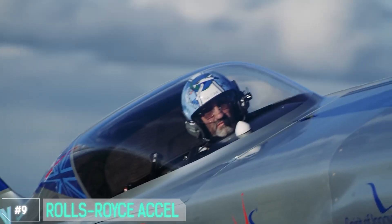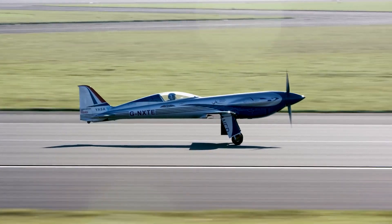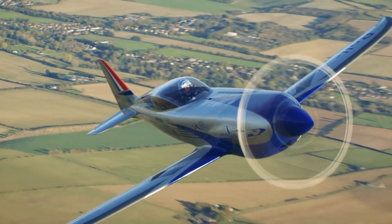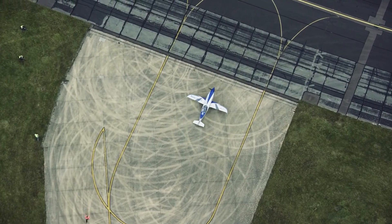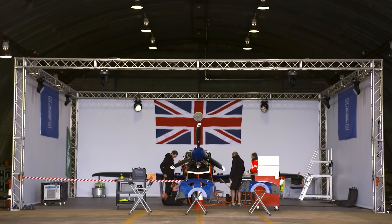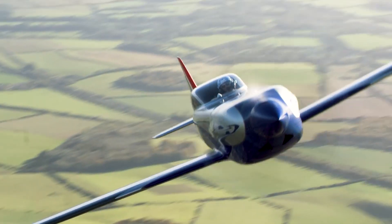Number 9: Rolls-Royce AC Cell. Meet the AC Cell, Rolls-Royce's groundbreaking electric aircraft. Let's talk speed: the AC Cell reaches speeds of up to 300 miles per hour, making it one of the fastest electric planes out there. But it's not just about speed — it's about sustainability. The AC Cell is fully electric with zero emissions. It can cover an impressive distance on a single charge, making long-haul flights more eco-friendly than ever. The AC Cell combines luxury and efficiency, just like its ground-based Rolls-Royce counterparts — soaring through the skies with the elegance and class you'd expect from Rolls-Royce.